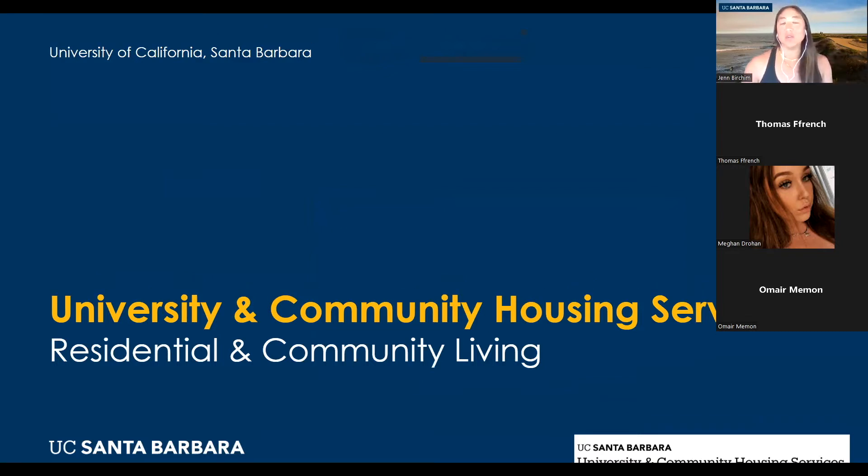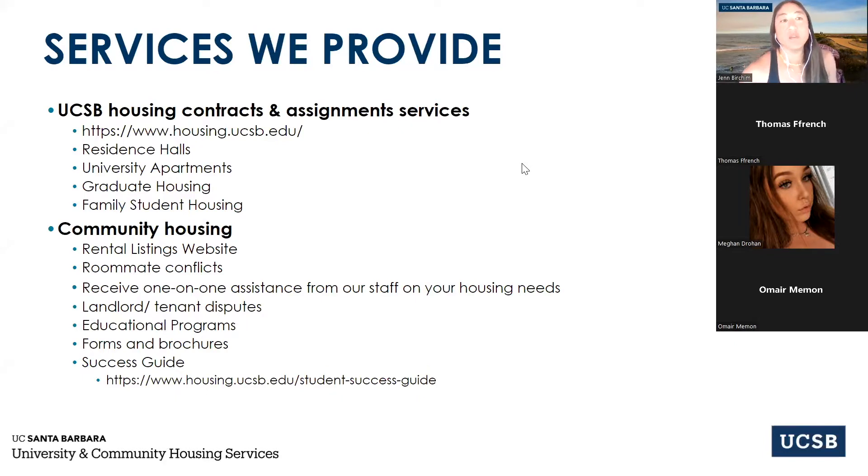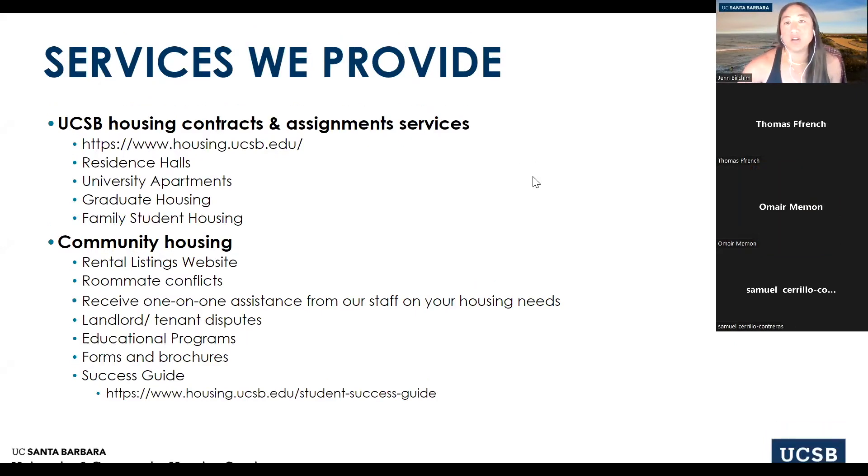We are the University and Community Housing Service Office, and we're part of a department on campus under housing called Residential and Community Living. The services we provide for UCSB housing include contracts and assignments — we oversee all of the housing assignments and contracting for the residence halls, the university apartments, graduate housing, and family student housing.